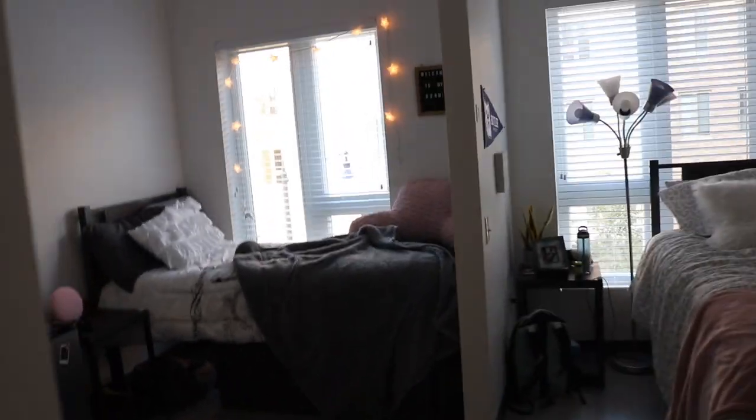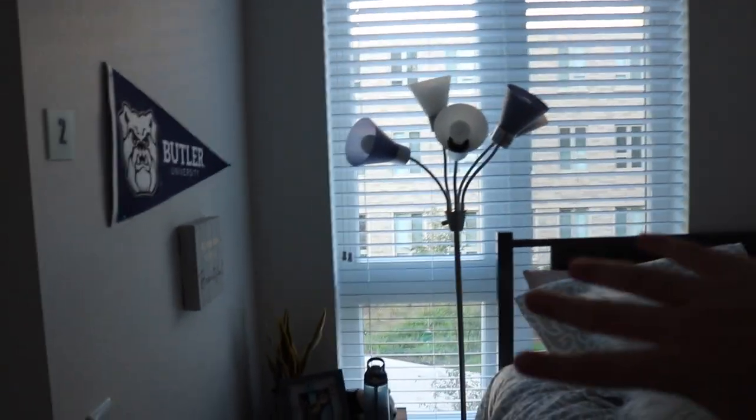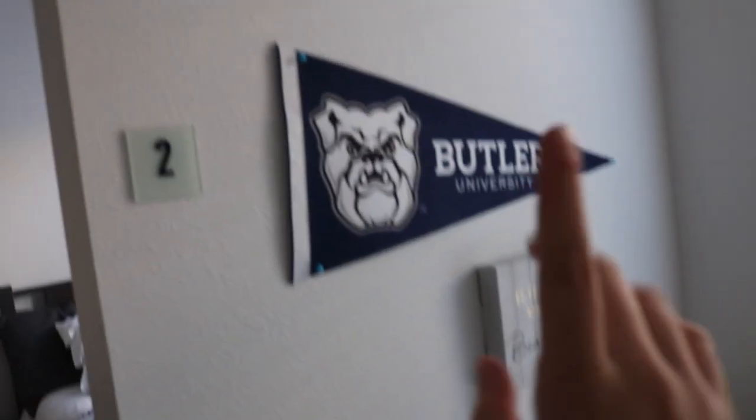Over here I have the bathroom and I'll show that to you guys after I show you this area, because I'm about to run out of sunlight and I need that for the video. This is my roommate's side right here — she has her little desk and that's her bed. She has a little storage caddy thing right there and then a side table. I love how we have these huge windows, it's so nice. We actually had matching ones but I forgot to bring mine — I left it at home and I was super upset about that.